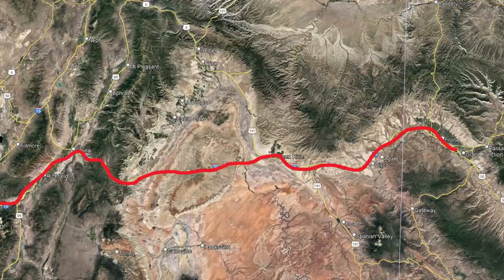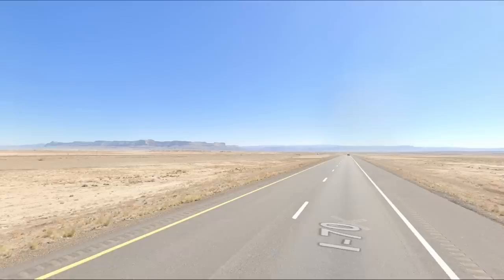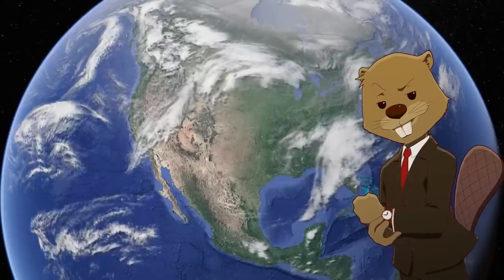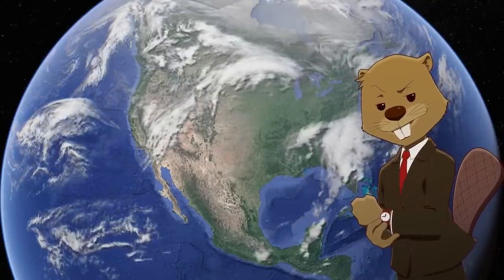Now we go back west for I-70 from its endpoint to Grand Junction. This is a beautiful portion going through the mountains just before Salina, but also in the Green River area, where the red rocks all around you make for stunning views. I don't want to include it with I-70 in Colorado because they feel different, so I'm keeping it as its own portion.